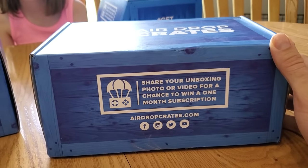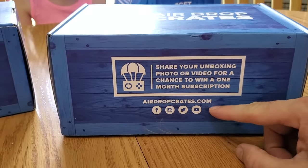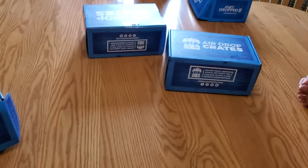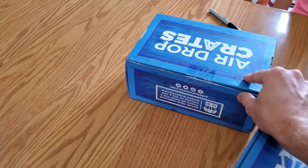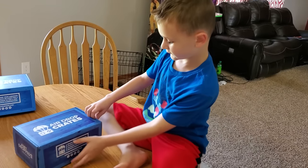Airdropcrates.com — they ask you to share an unboxing photo or video to win one month subscription, basically a box for free. You can get different price plans on their website, or just get one box a month. I'm going to be opening all four of these, but the newest one we'll do last — that's the current month's box. Jack's going to go first.